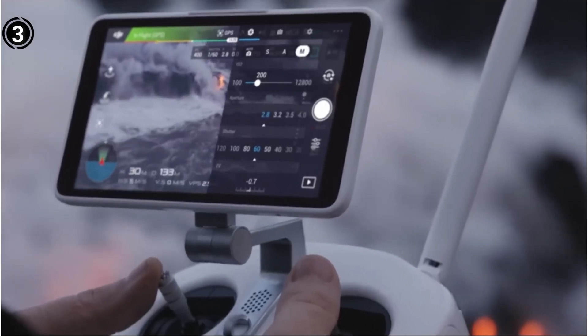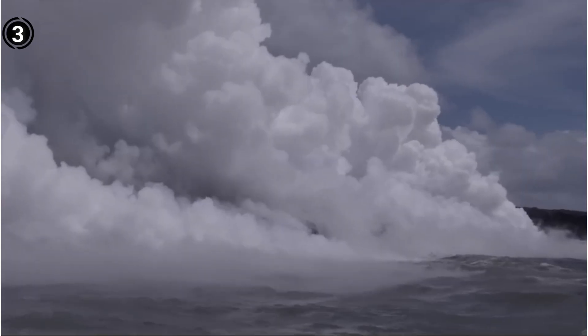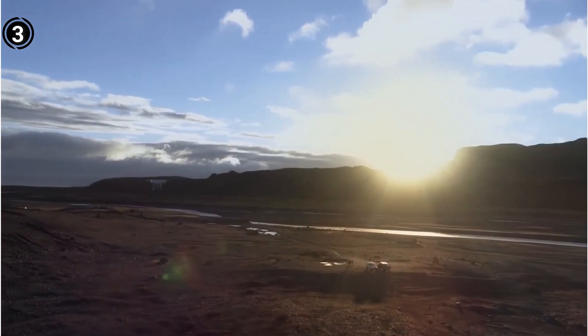Pros: outstanding camera, obstacle avoidance, extended flight time, advanced flight modes, high-speed performance. Cons: price, portability.